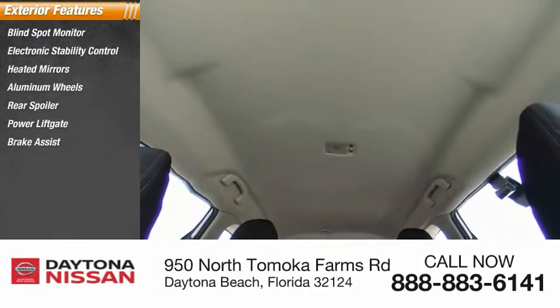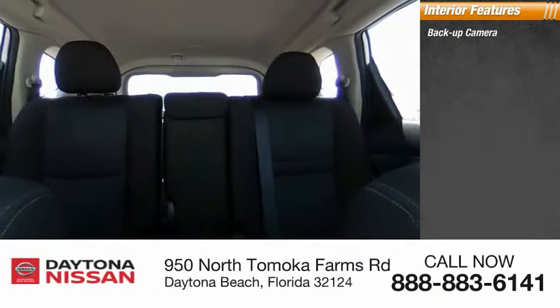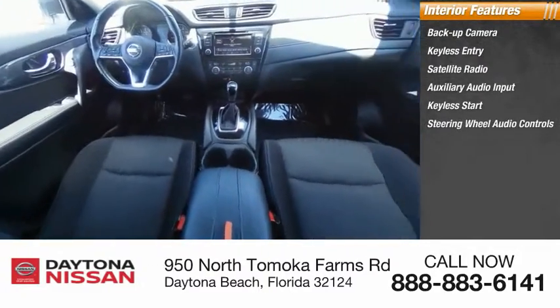Inside you'll find backup camera, keyless entry, satellite radio, auxiliary audio input, keyless start, steering wheel audio controls, MP3 player, security system, low tire pressure warning, and cruise control.